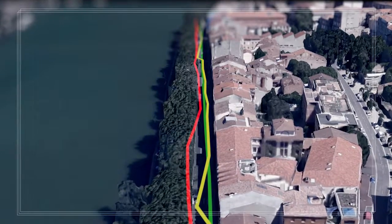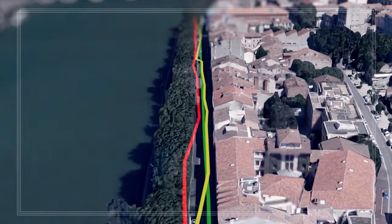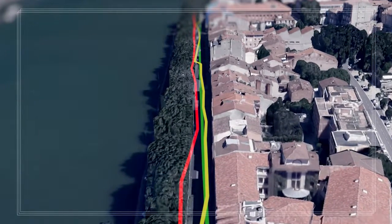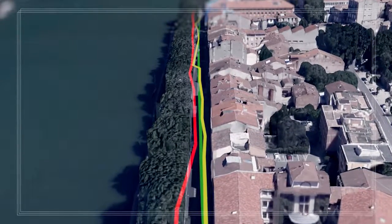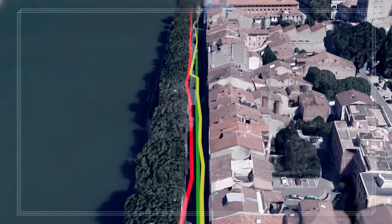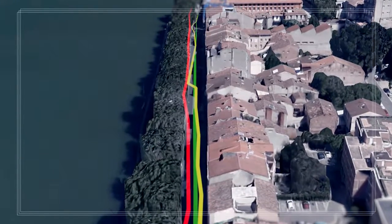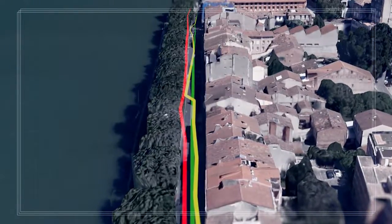At the same time, the GNSS receiver connected to the quadrimodule antenna detects the anomalous direction of reception for signals from satellite G06 and removes it from the computation of the position. This work has shown that the use of Galileo signals combined with the quadrimodule antenna reduces errors in positioning in urban areas, which is essential for critical navigation ITS applications.